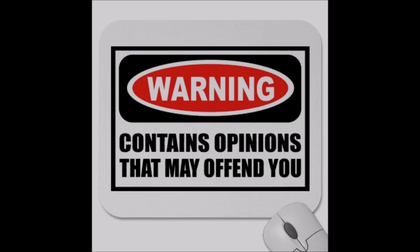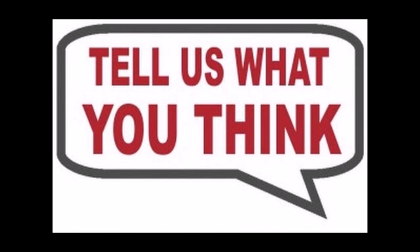Now, before we get to the runner-up and the winner, I want to stress two things. First, please remember that this is just our opinion and is in no way any kind of authority on the subject. Opinion is what it is. And secondly, if you disagree, please comment below and try to keep it respectful. We're interested in hearing counterpoints, but let's keep it civil.